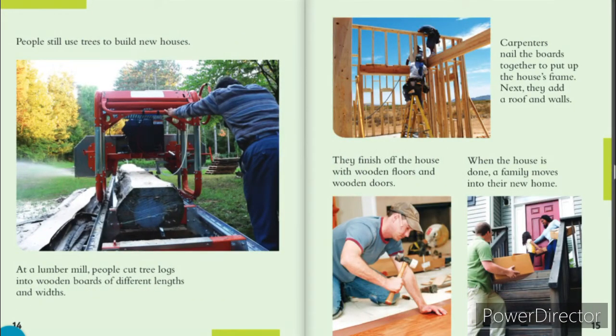People still use trees to build new houses. At a lumber mill, people cut tree logs into wooden boards of different lengths and widths. Carpenters nail the boards together to put up a new house frame. Next, they add walls and a roof. They finish off the house with wooden floors and wooden doors. When the house is done, a family moves into their new home.